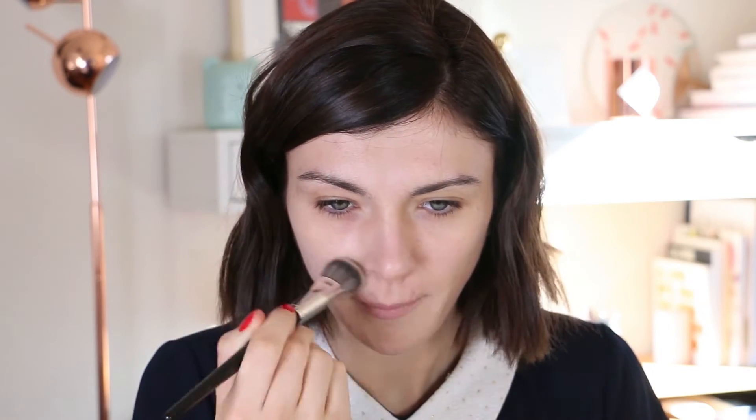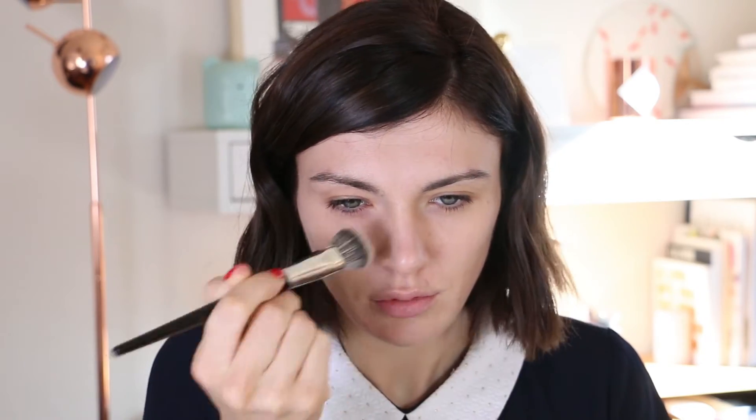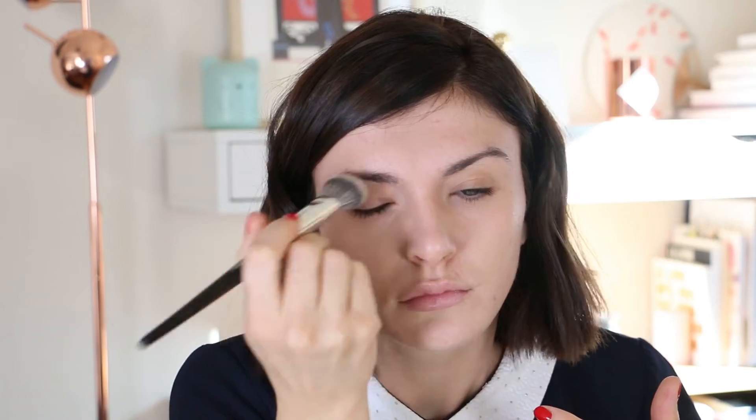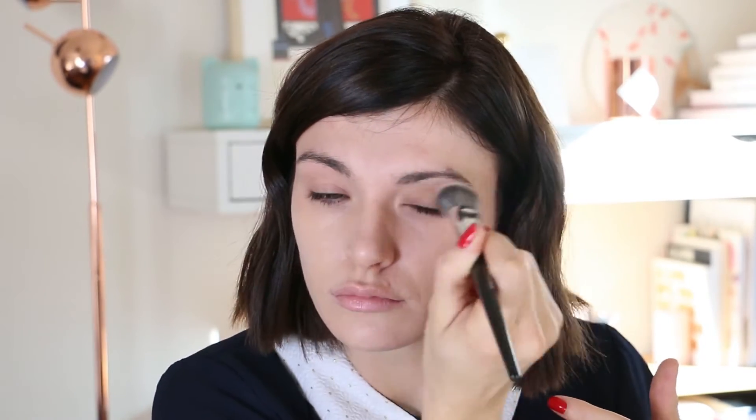For foundation I'm using my Guerlain Lingerie de Peau Aqua Nude Foundation in shade 02 Light. I shake it before applying because it's an aqua-based foundation, and I apply it with my Sephora Pro 52 brush. My daily cream did a great job covering my redness so I don't need a lot of foundation. I apply a thin layer all over my face and also on my lid.